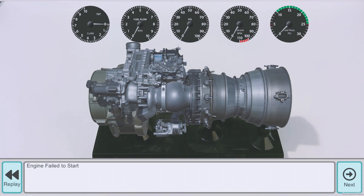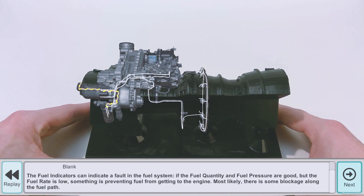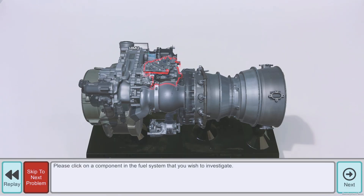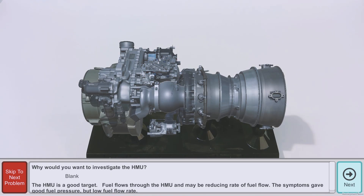First, trainees are prompted with a problem in the system. The user then attempts to fix this issue while being asked about their thought process. Sharp responds with expert knowledge, describing to the user how each component works.